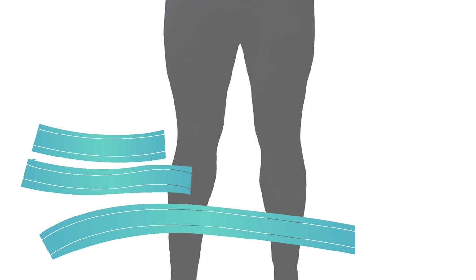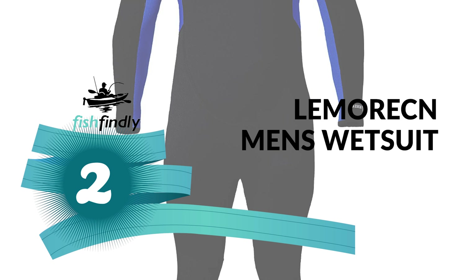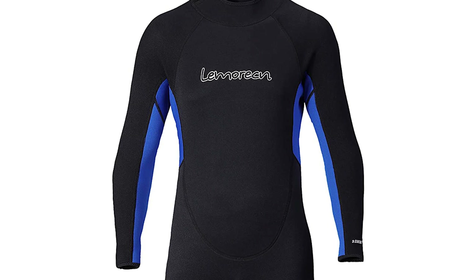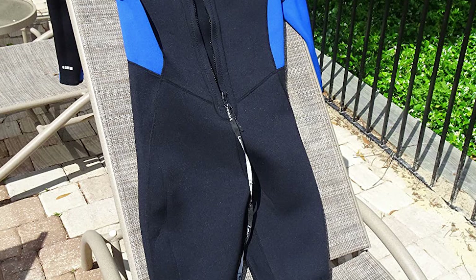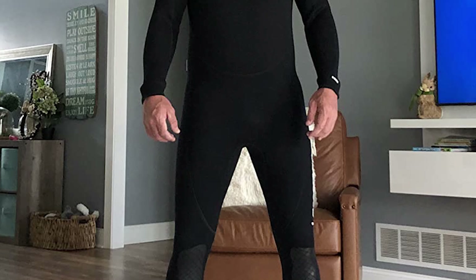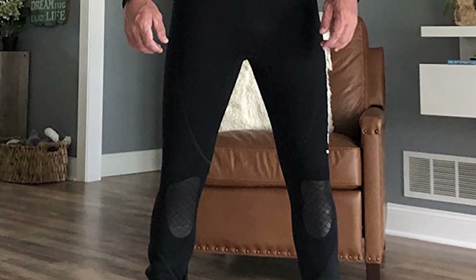Before we get to the best of the bunch, let's look at the runner-up. Number two: Lemerick Men's Wetsuit. Do you need the best wetsuit under $200 for everyday use? The Lemerick Men's Wetsuit is perhaps the most ideal choice for you — this wetsuit is sure to put a smile on your face. It is designed for all water sports like diving, scuba, paddle boarding, surfing, and kayaking, and is constructed with premium neoprene for a comfortable and athletic fit.